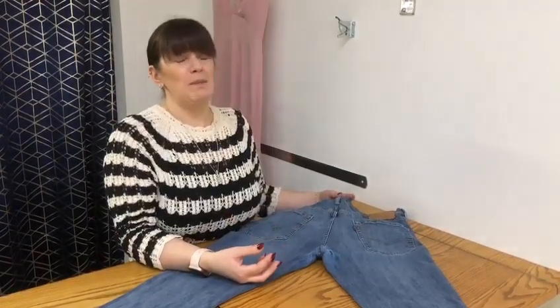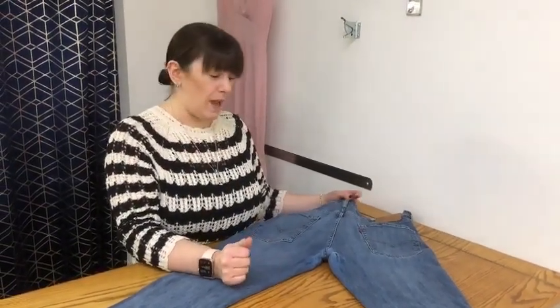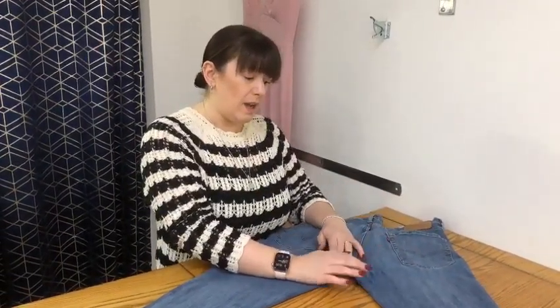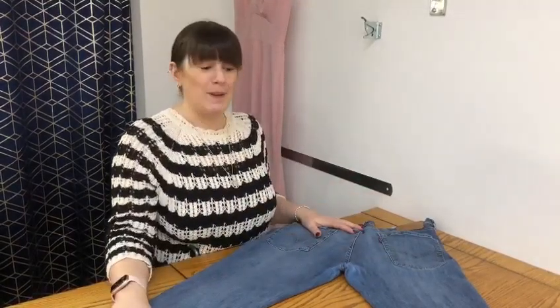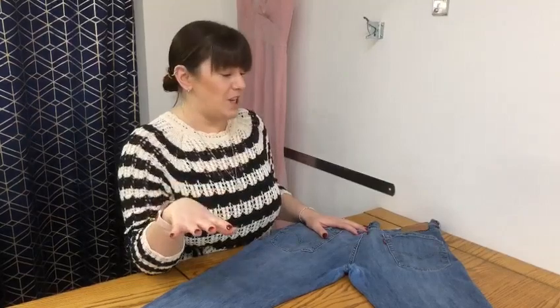Now a lot of people think that we can cover these with like a patch or something, which is sometimes possible, but normally our lovely seamstress that we have — and she's amazing — can do like a webbing type thing on here. It's still going to be visible, but it's still something that we can do to salvage your denim jeans, especially when they're your favorite.